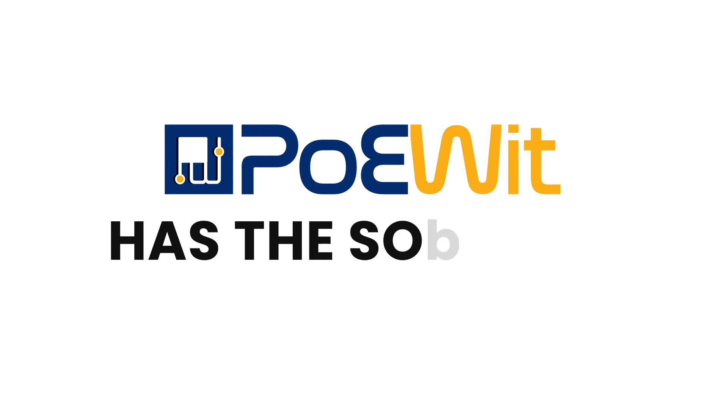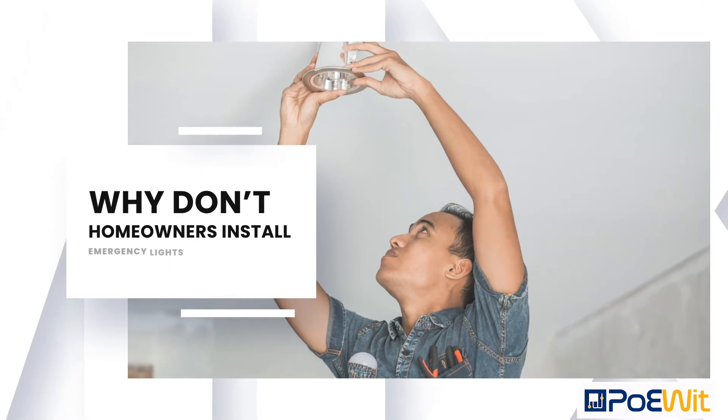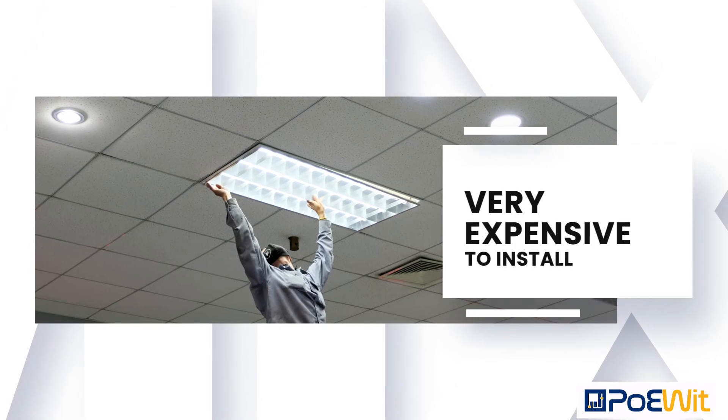So why don't homeowners install emergency lighting? Because they're very expensive to install, the aesthetics of commercial battery backup lighting is not very pleasing, and the high maintenance cost.